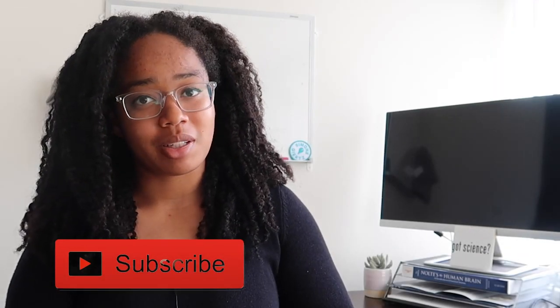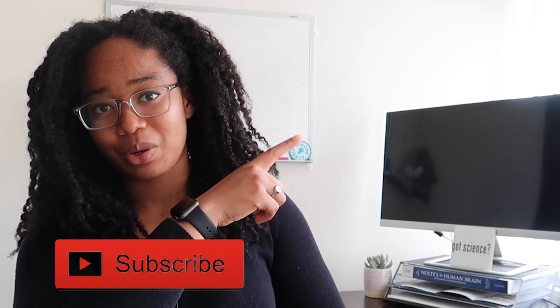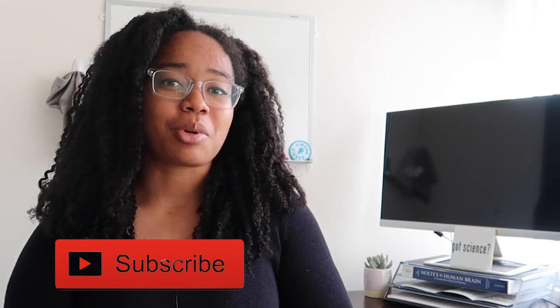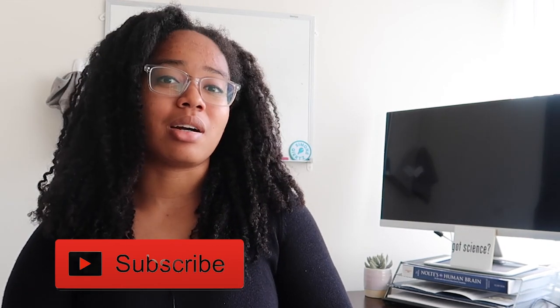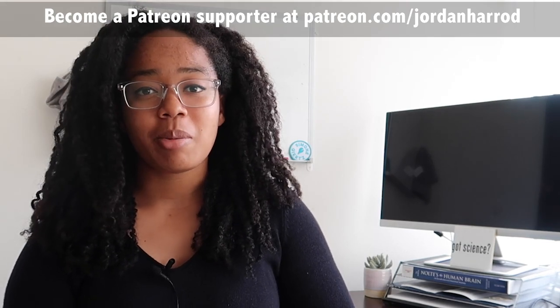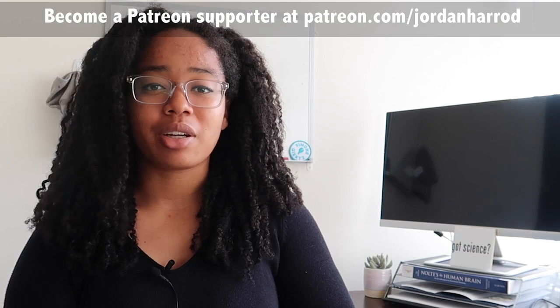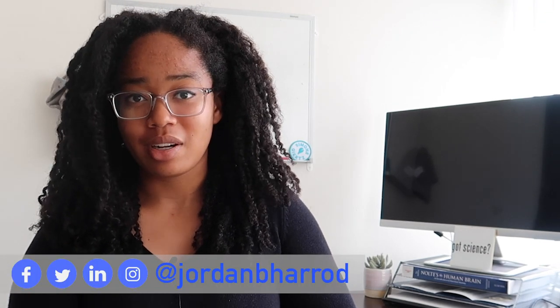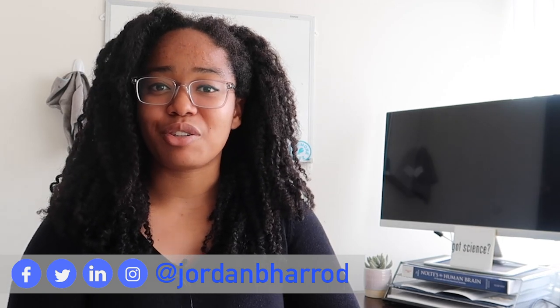The YouTube algorithm thinks you're going to like this video, so click on it and tell me whether or not the algorithm was right. You can also subscribe to my channel and smash that like button to let me know you enjoyed this video. Thanks to all my patrons for your support, and if you'd like to follow me off YouTube, you can find me on Twitter, Instagram, and Facebook. I will see you guys next Friday. Bye!